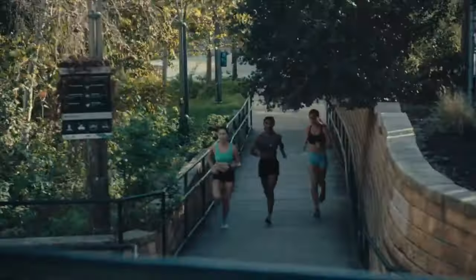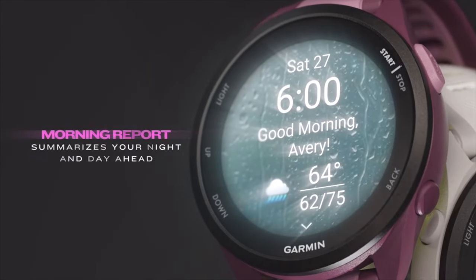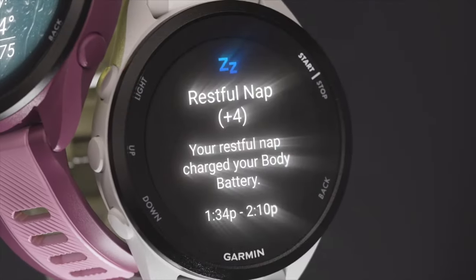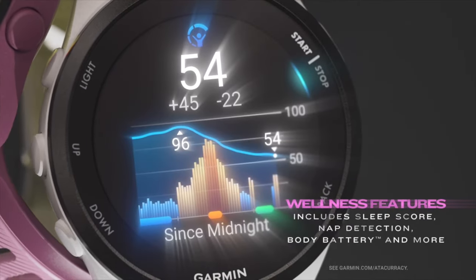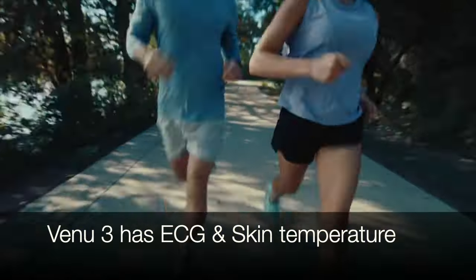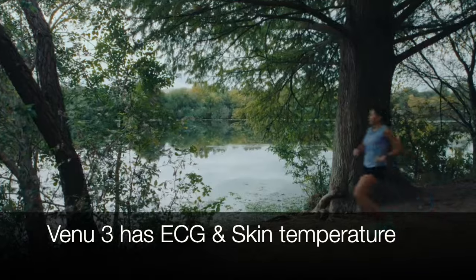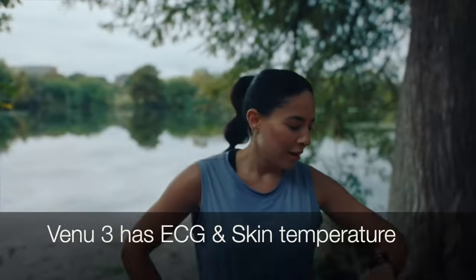Health features are where the Venu 3 really shines. It's got your standard stuff — heart rate, sleep tracking — but it goes the extra mile with an ECG sensor for potential detection of atrial fibrillation, and it boasts skin temperature tracking for deeper wellness insights related to stress, workouts, and recovery. If you're a data junkie, this is your jam.